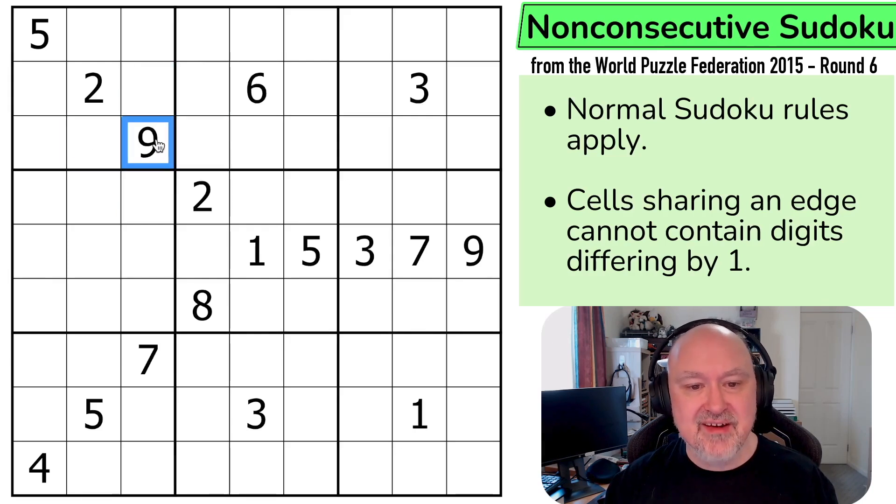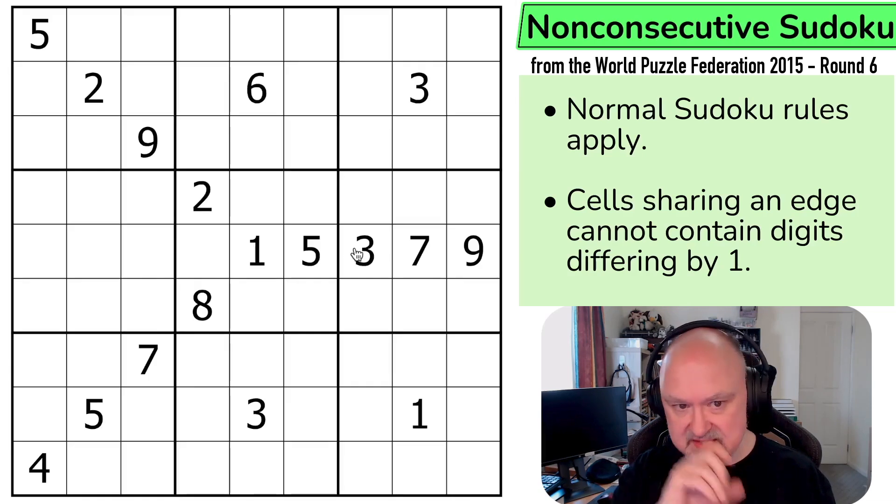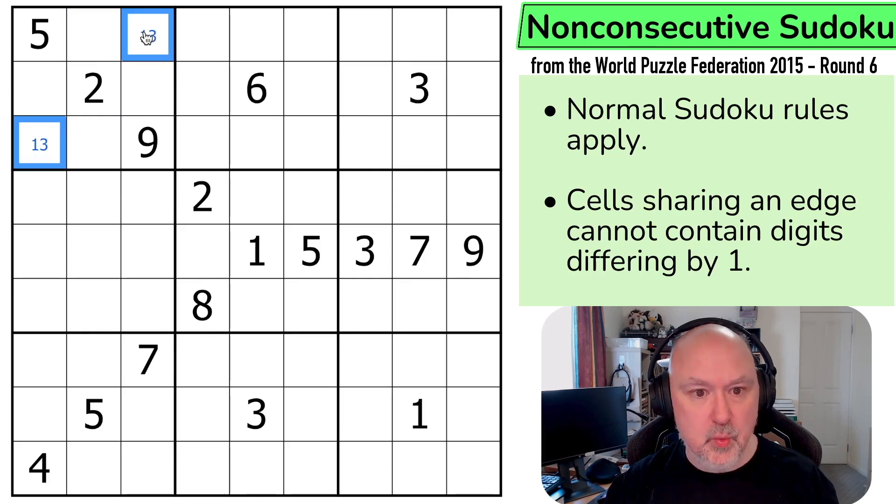Anything that is sharing an edge, which is a long end, not a diagonal point, cannot have a difference of 1. I'm going to restart the puzzle to restart my timer. Let's give this a shot. Now, the most powerful thing here, I think, is this, because a 1 and a 3 would be consecutive with 2, and I can't put them in those cells. So these have to be 1 and 3.